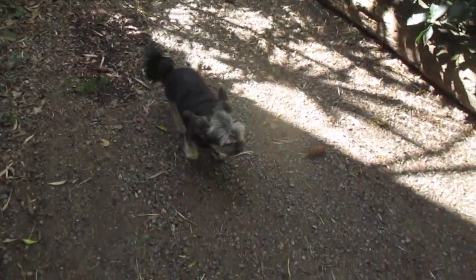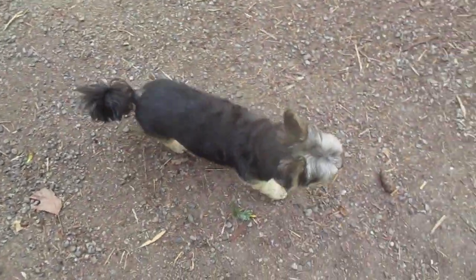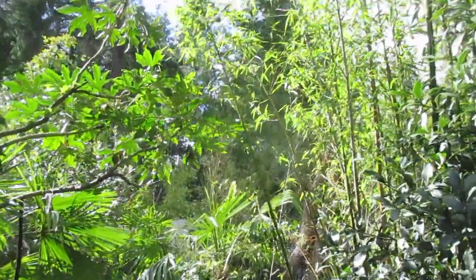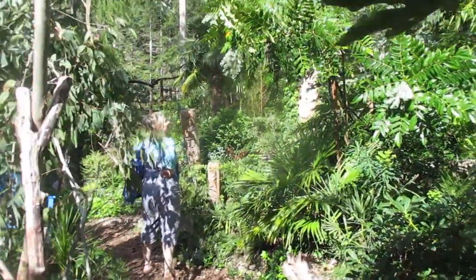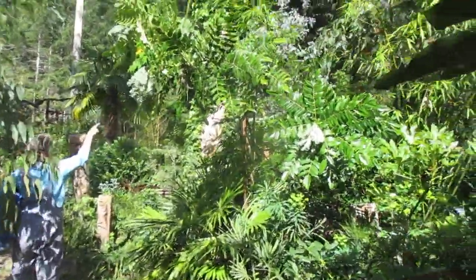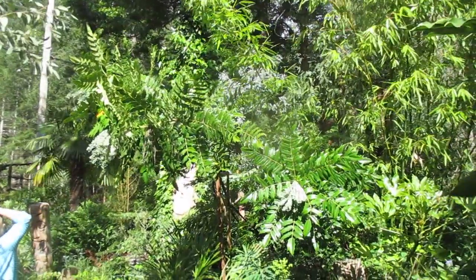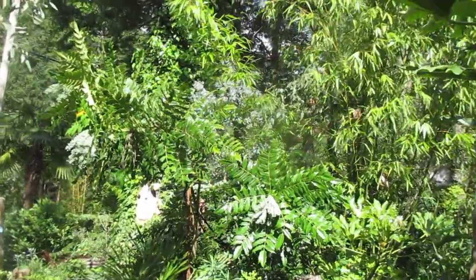The dog looks kind of mopey — getting old buddy. What a day, another beautiful day on the rock. That is a really nice eucalyptus — that's a gunnii I think, the variegata. There's a yomani beside it there.